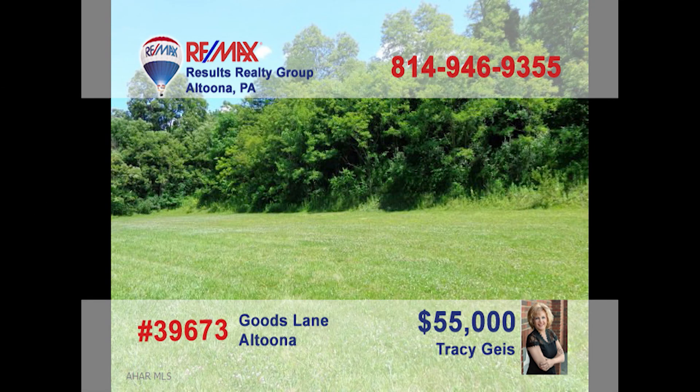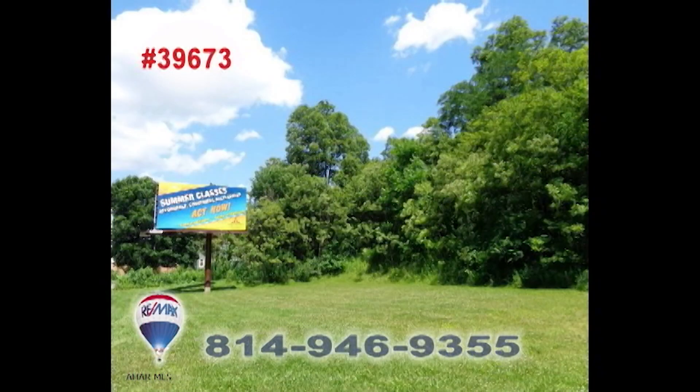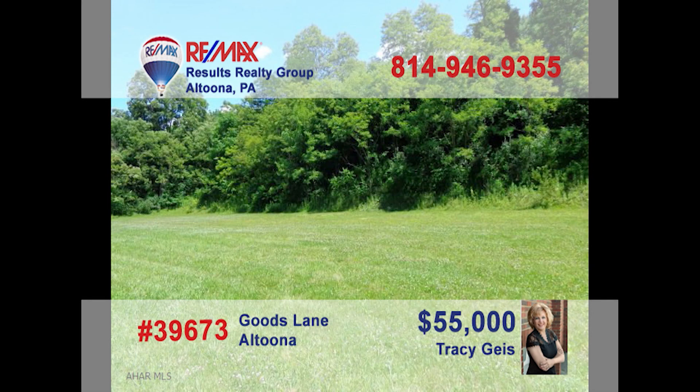Attention, entrepreneurs — are you looking for a new location to expand your current business, or even the place for a new start? Tracie Geis presents the prime real estate location you've been waiting for. Take advantage of the busy Logan Valley Mall traffic flow with this 600 x 150 foot lot just down the street. This commercial parcel is ready for your construction project. Contact Tracie right away to get all the details.